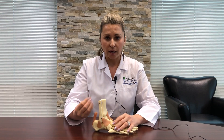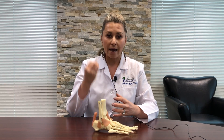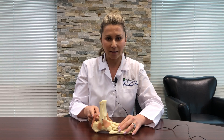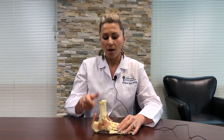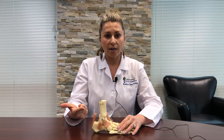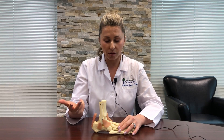The way to treat plantar fasciitis is to stop that cycle. It's not just a shot — it's one of those things where you have to address everything. You have to address the culprit, which is the tight Achilles tendon. You have to stretch that Achilles tendon whether it's physical therapy, stretching exercises, or the best option, which is a night splint, which we do carry at Mid-America Orthopedics.